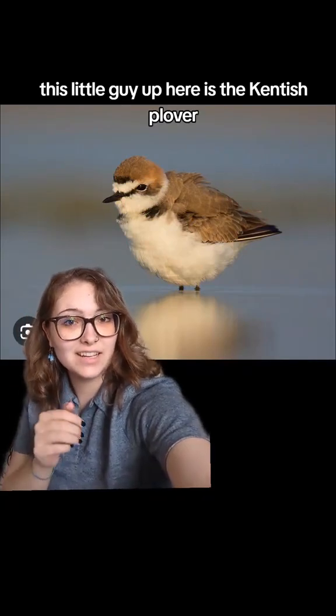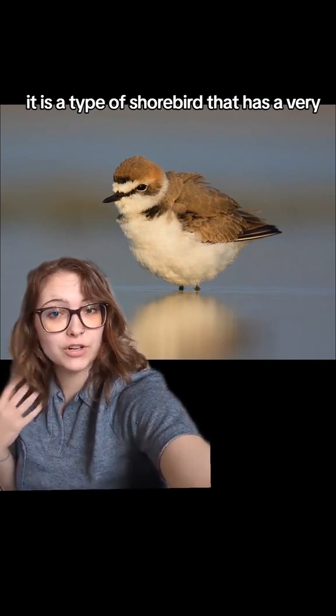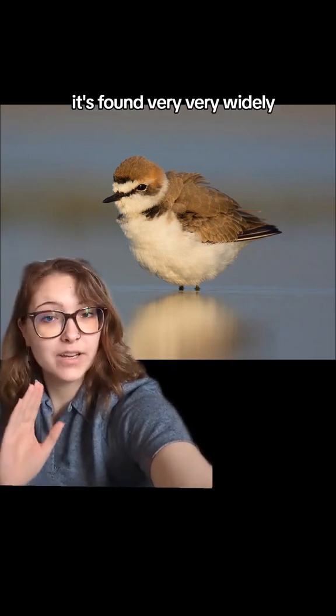This little guy up here is the Kentish plover. It is a type of shorebird that has a very wide geographical and environmental distribution — it's found very widely across many regions of the world.